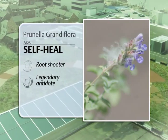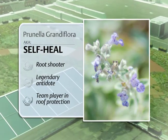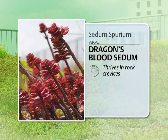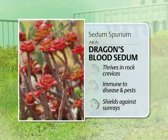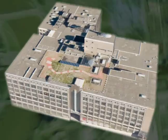We're talking about a root shooter with a legendary antidote. The self-heal is a team player in roof protection. Or consider Sedum spurium — this plant is tough enough to thrive in rock crevices and is immune to disease and pests. Dragons blood sedum is an incredible team player that also shields against sun rays.